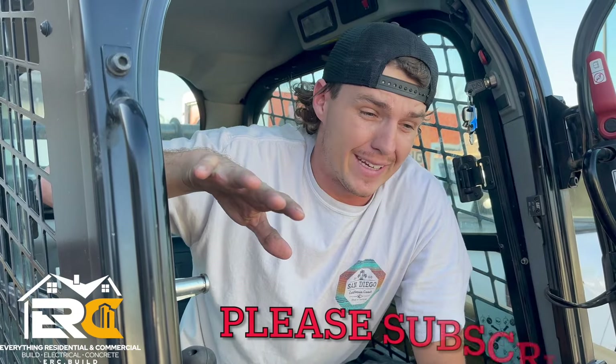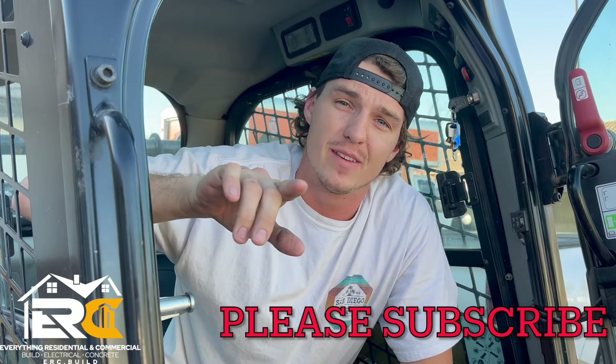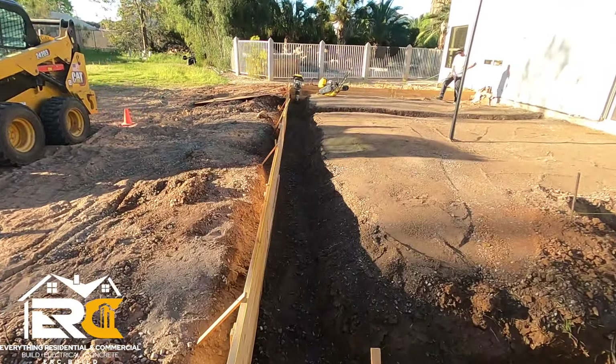Quick favor — please like and subscribe. If you have any questions, leave a comment. Small family business, we need your help. Hit that subscribe button — thank you.